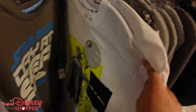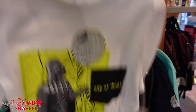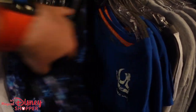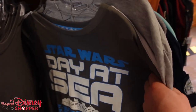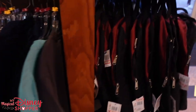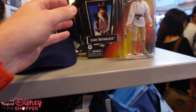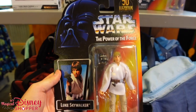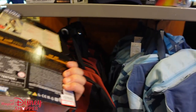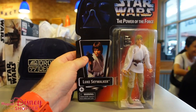Looking at Star Wars t-shirts — I always find one or two I really like. There we go: Darth Vader holding a Death Star balloon, 'Kid at Heart.' These are $19.99, were $36. In our next visit, we'll do a full comprehensive look at all the clothing here at the Character Warehouse. I want to change up our videos a bit more and show more customized items.